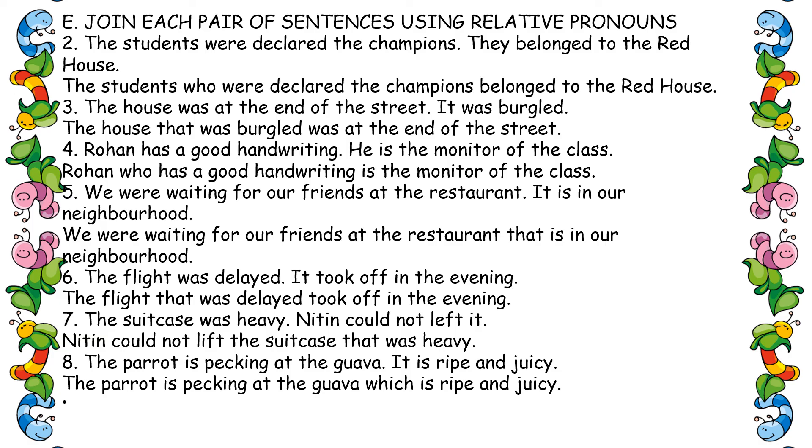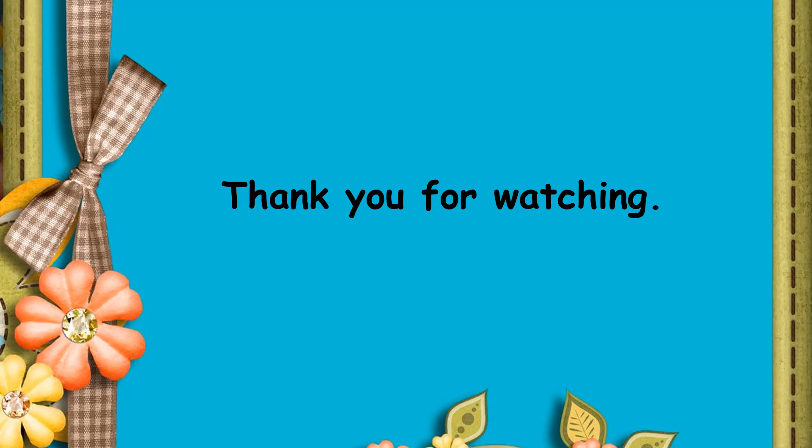Sixth one: 'The flight that was delayed took off in the evening.' Seventh one: Nitin could not lift the suitcase that was heavy. Note: we cannot say 'the suitcase was heavy that Nitin could not lift it' — that is wrong. Eighth one: 'The parrot is pecking at the guava which is ripe and juicy.'